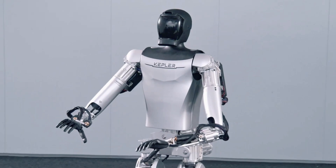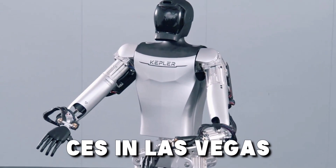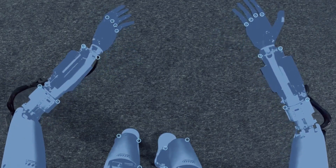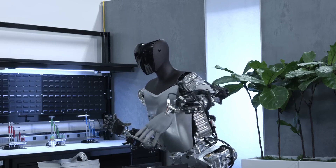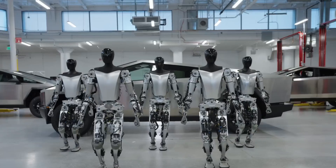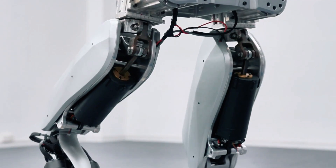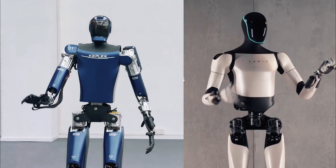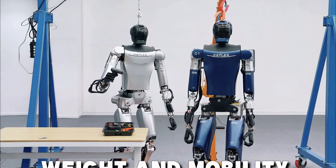The Kepler 4Runner was introduced at the 2024 Consumer Electronics Show in Las Vegas, offering 28 degrees of freedom, 11 degrees in its arm, and tactile sensor-equipped fingers. Tesla's Optimus can lift and transport loads of up to 55 pounds. Despite the Chinese robot's higher degrees of freedom, some scenes in Kepler 4Runner's promotional videos resemble CGI rather than actual footage.